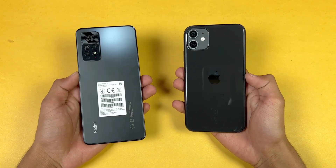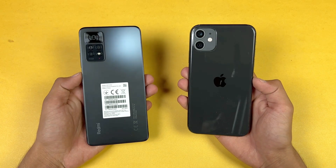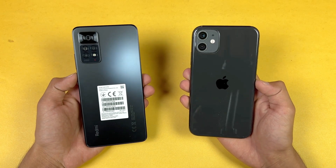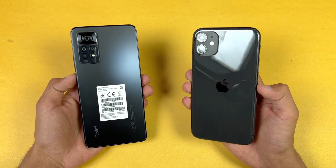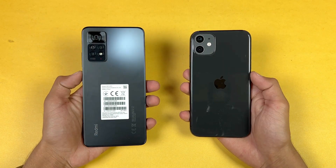Hey guys, what's up! I am back with a brand new video and it's time to do a speed test comparison between the Xiaomi Redmi Note 11 Pro versus the iPhone 11. The iPhone 11 is powered by the Apple A13 Bionic processor with 4GB of RAM, while the Redmi Note 11 Pro is powered by the MediaTek Helio G96 processor with 8GB of RAM.